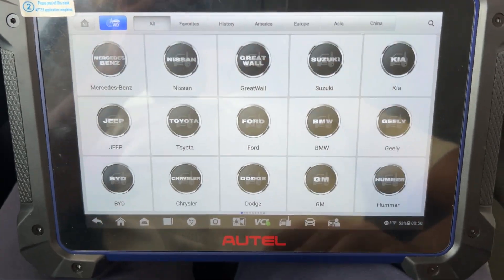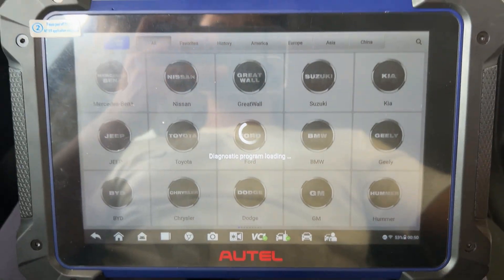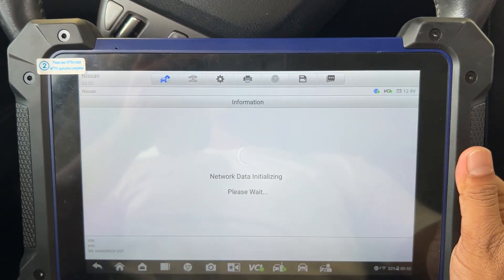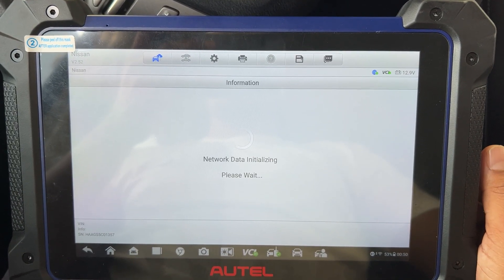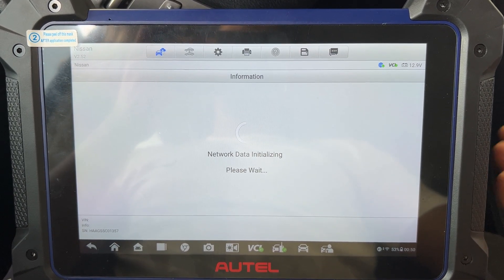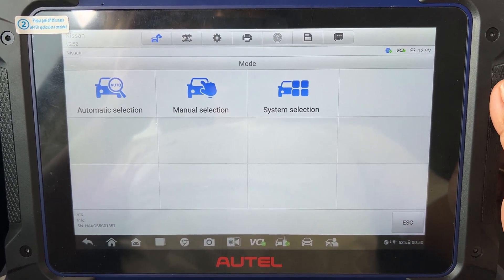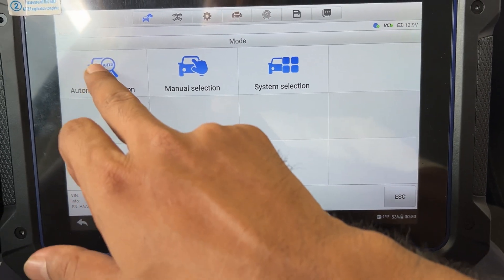Let's see how to program this. Go to the mission menu and select automatic selection.